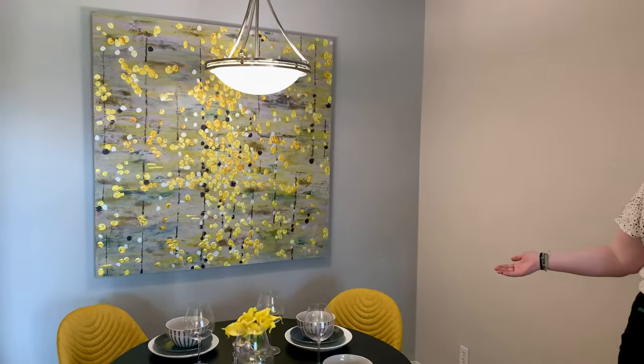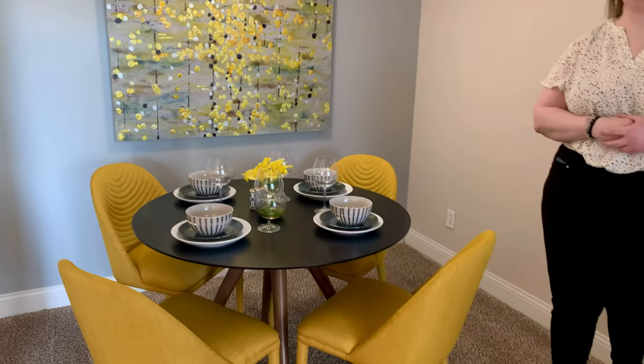And then over to our dining room, we have a lot of space for a big table, or I've seen it used as an office space before.